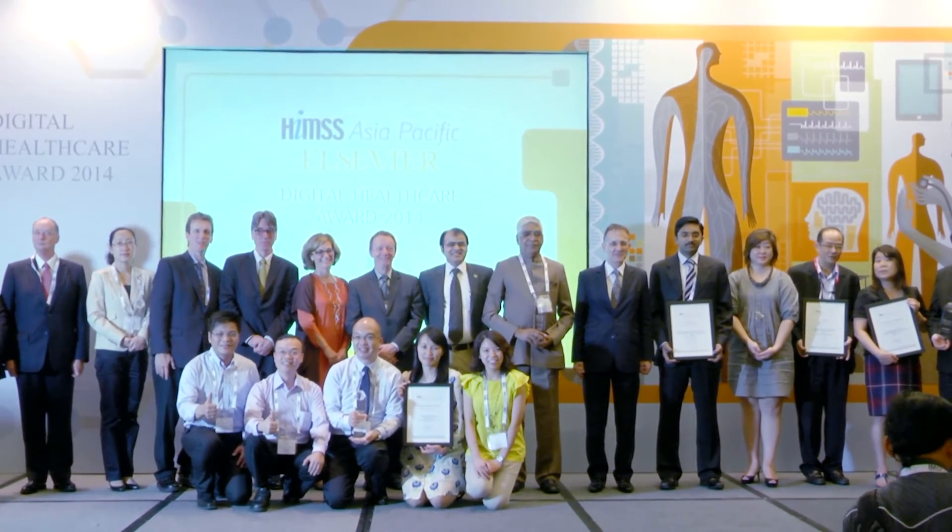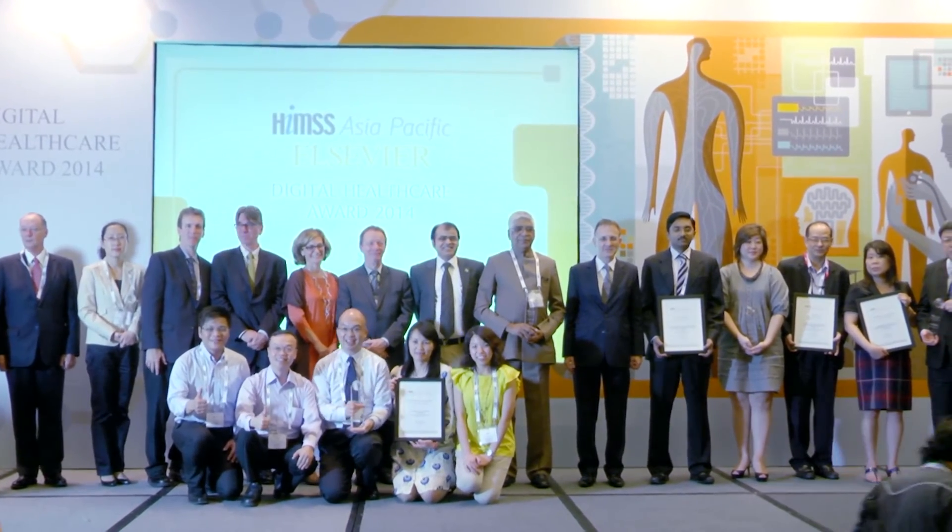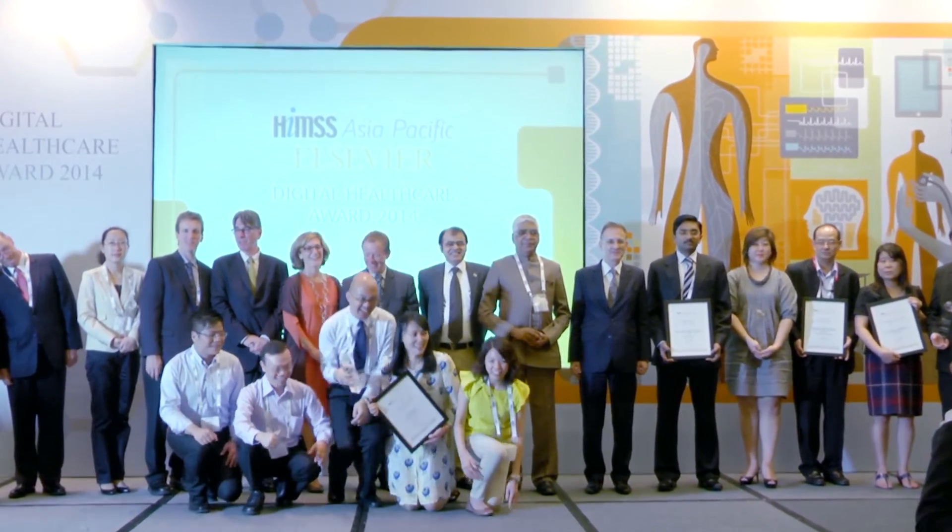Our hospital started to roll out IPMOE in April this year, and the implementation project finished in just four months. The main success factors were a very strong team and very good communication and coordination among different parties.